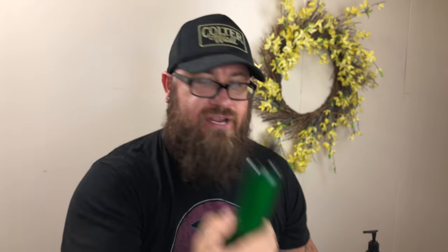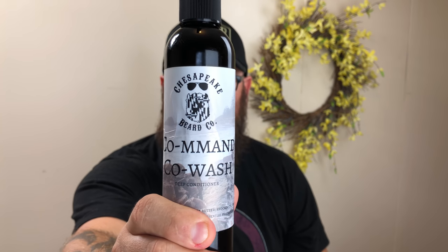To recap: number five is the Premium Nature argan oil conditioner; number four is the Boss Man Fortify in any of their four scents; number three is the Scotch Porter beard conditioner; number two is the Luxurious Bastard coconut breeze; and number one is the Chesapeake Beer Company's Co-Man Co Wash. Those are the five I recommend, going from five to one. Any of them will do the job well, but Chesapeake takes the cake. Hope you find this helpful — thanks for watching and keep on bearding.